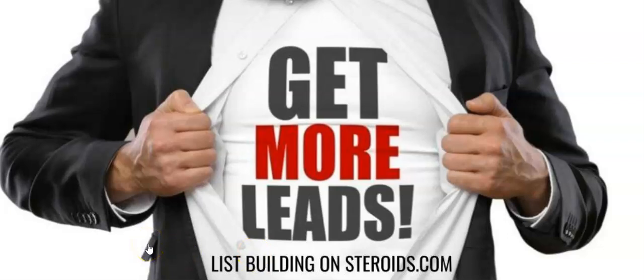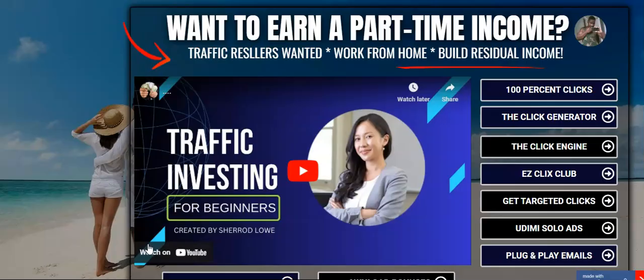Welcome to the video. This video is all about how you can get instant buyer traffic while generating 100% commissions, should you decide to promote the affiliate program.